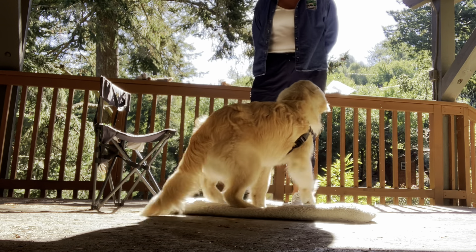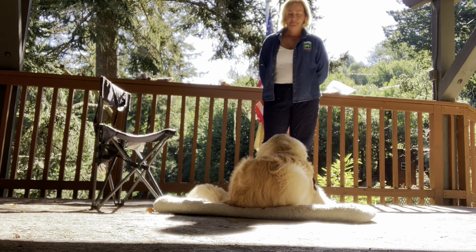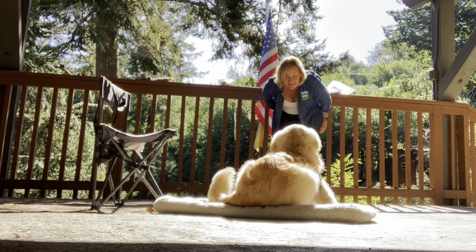Spin. Yes. Down. Find it. Come. Here we go. Yes.